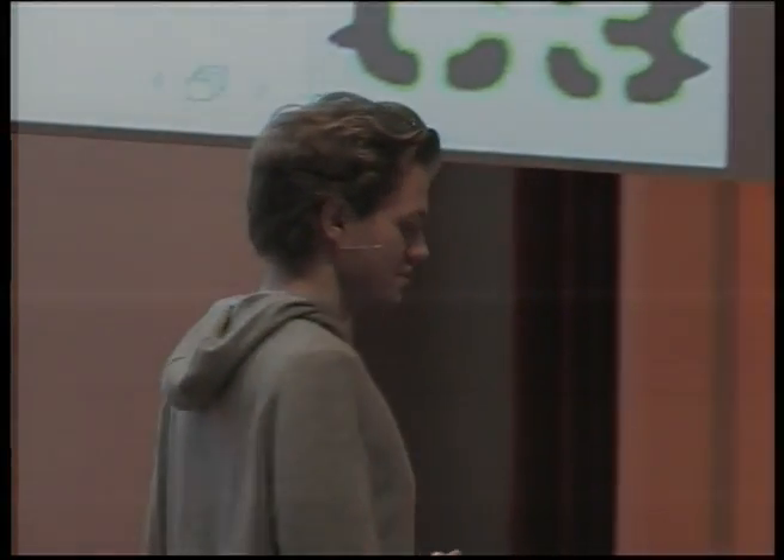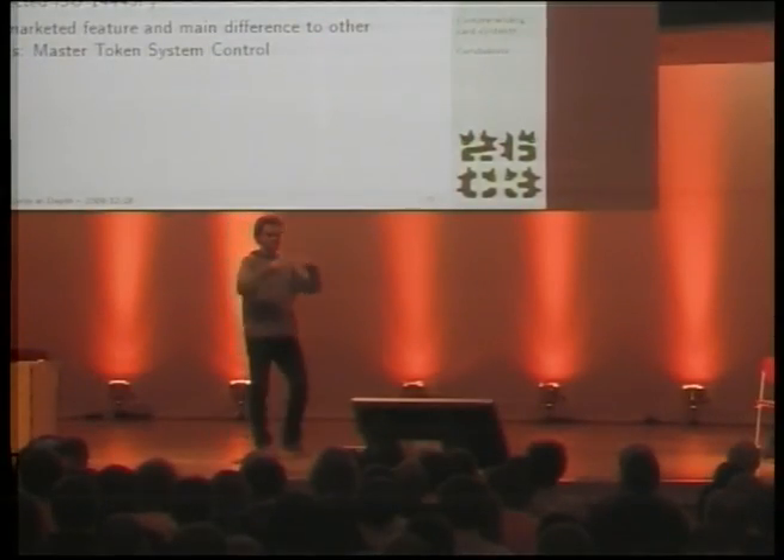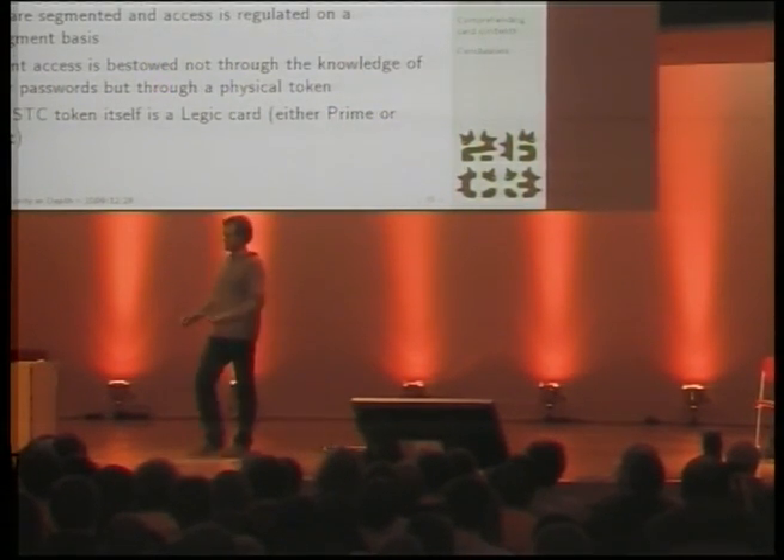The second distinguishing factor, which we've never seen in any other such system, is what we think is Legic's attempt to mimic physical key security — where there are usually master keys for whole buildings, certificates that say you are allowed to create keys for an installation, and master certificates saying you are a key distributor. Legic, the parent company coming from this industry, tried to mimic this and they call it the master token system control. It turns out this is not just the most distinguishing factor — it may also be the most vulnerable point of the system, having a hierarchy with increasing access rights. It is marketed as a security feature and found in both the Prime and the Advent.